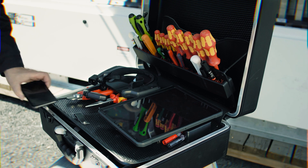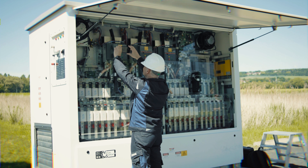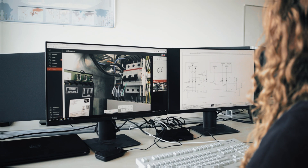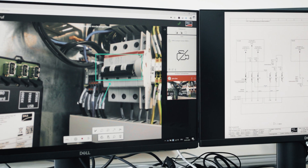If further technical support is required, technicians and SMA experts connect with AR-powered video calls using a smartphone, tablet, or smart glasses. Augmented reality overlays enable the SMA expert to offer precise instructions to the technician on site.